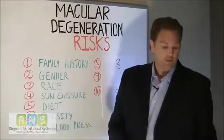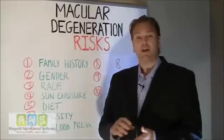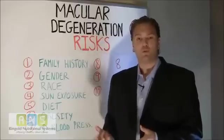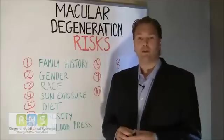Number seven, increased blood pressure. If you have high blood pressure — like smoking — it can constrict your blood vessels, which will increase your risk of developing the disease and may progress your disease more quickly if you have it already.